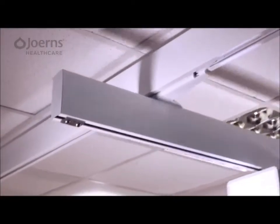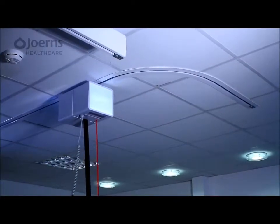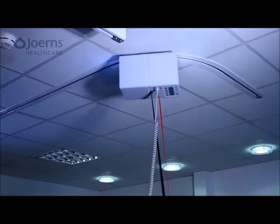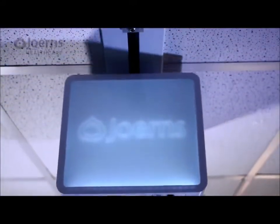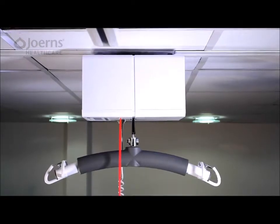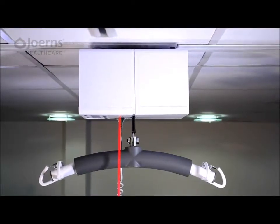An extensive choice of track components and fixtures cater for a variety of installations, from the most basic installs to full or multi-room coverage. A variety of track profiles include a discrete flush mount option, ensuring minimal room intrusion and maximum lifting range.